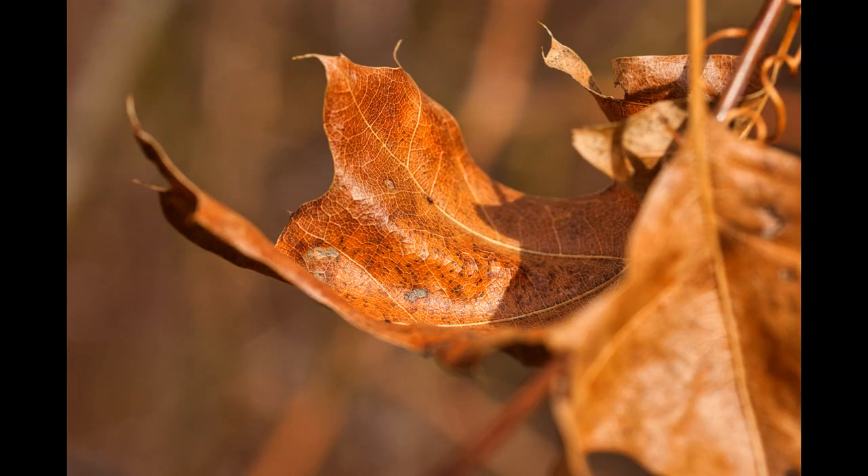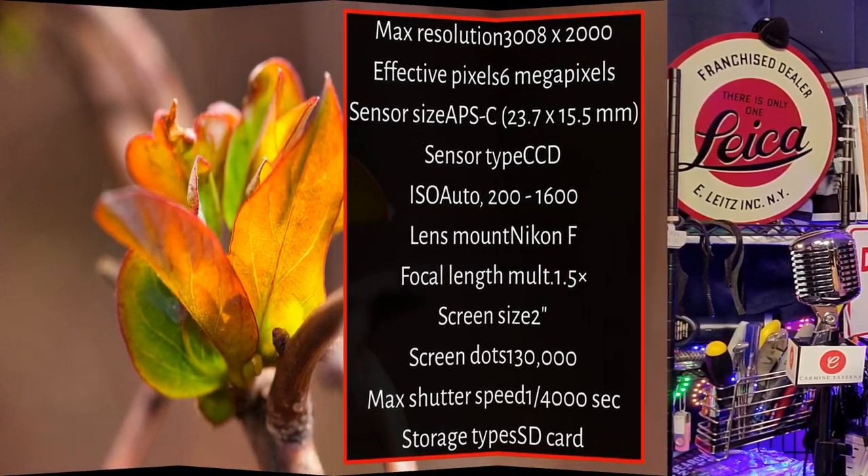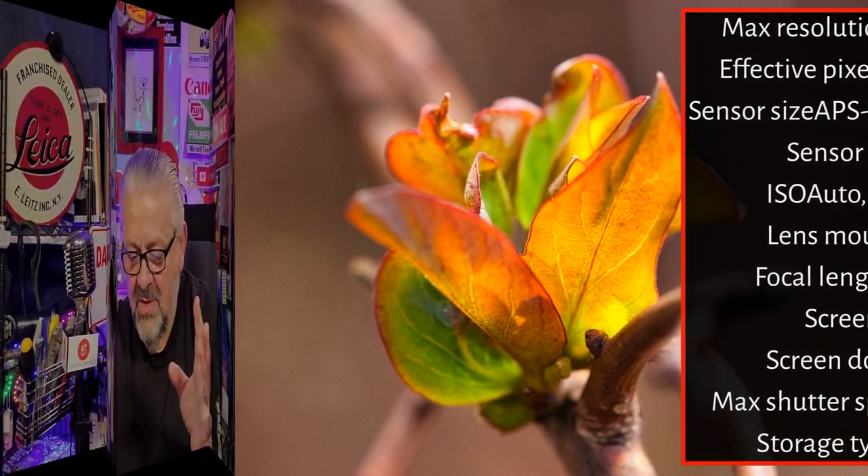I'm going to show you one more photograph because I just love the way these photos came out — here's another one. The stats — I'll put a slide up with the full specs that you can pause and read at your leisure.